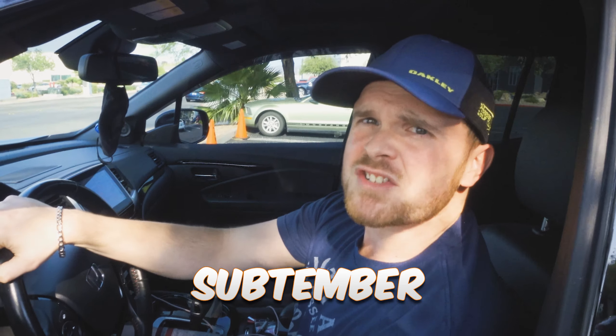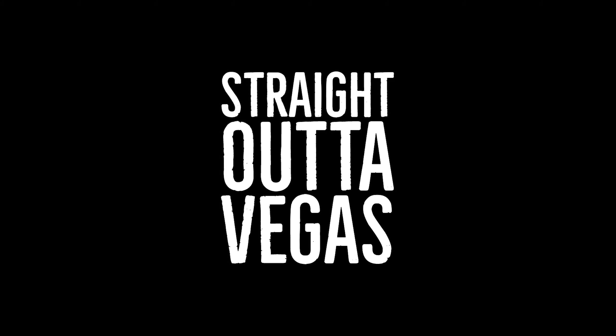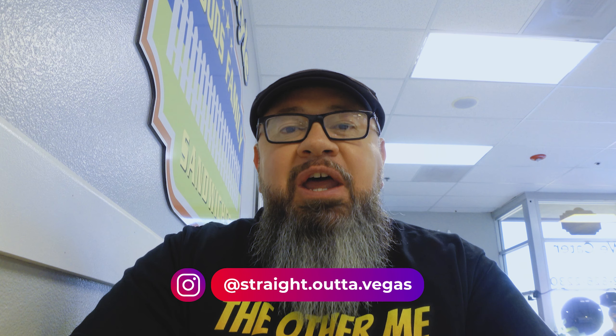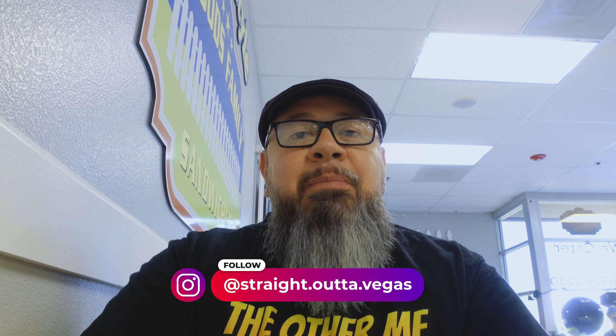Hey guys, we're still rolling around with September and today we're at a little sandwich shop in Henderson, Nevada in a little industrial area. It's called Woods Family Sandwiches, so let's go check it out. This is Joe coming back to you again with another video — great to see everybody. Today we're at Woods Family Sandwiches and I still got Billy Bravo with me, so let's check this place out.